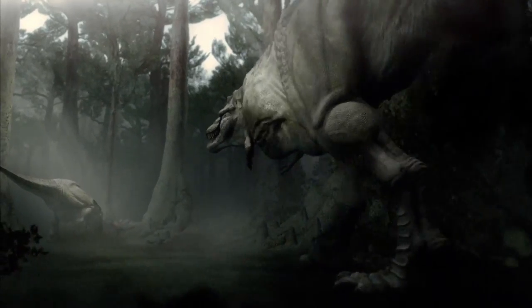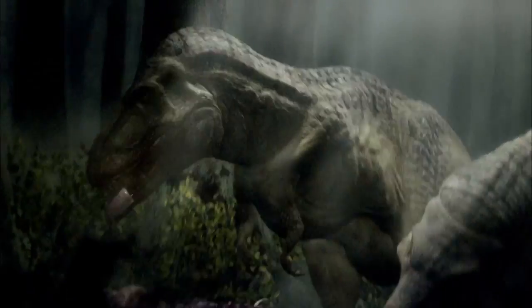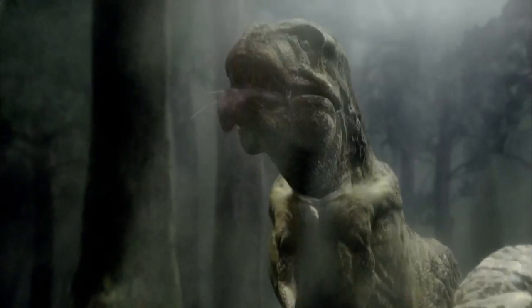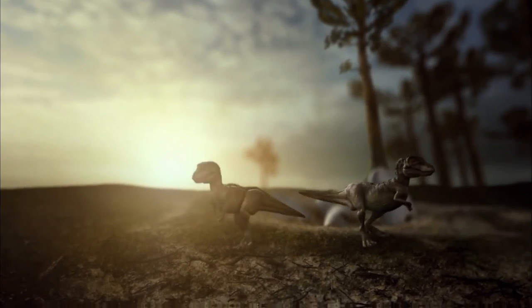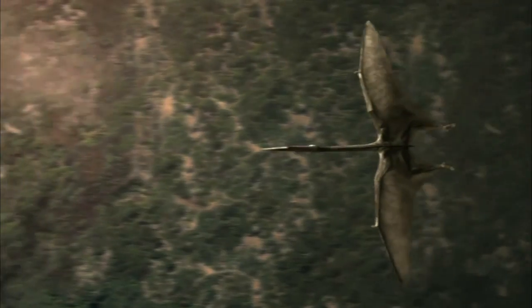Unfortunately for this T-Rex, the stench of rotting meat draws a crowd, and while a hungry adult male fights for his share of the spoils, his unguarded hatchlings wait for his return while a Quetzalcoatlus circles above.